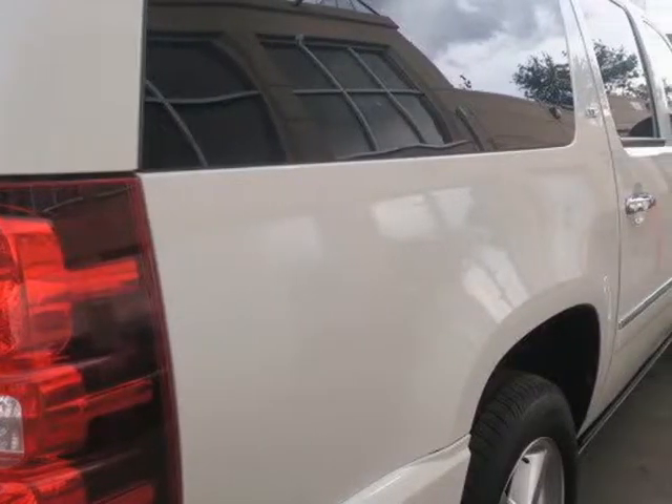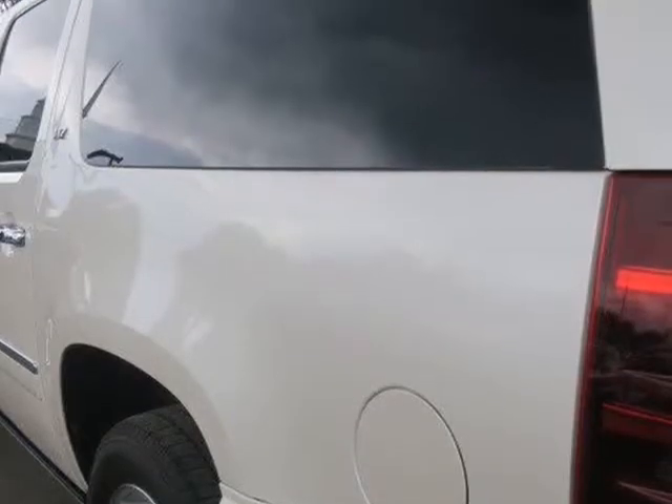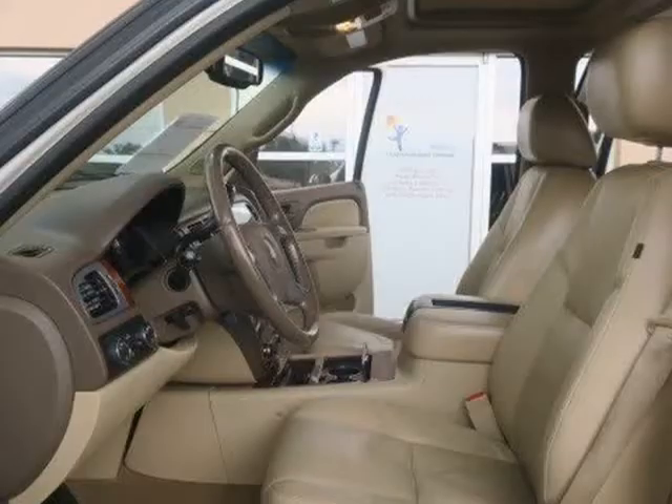Power running boards, turn signal integrated side-view mirrors, power driving pedal adjustment, and third-row seating.